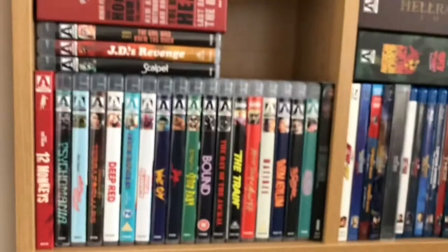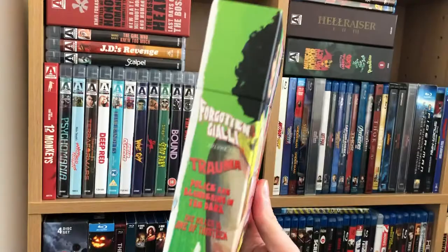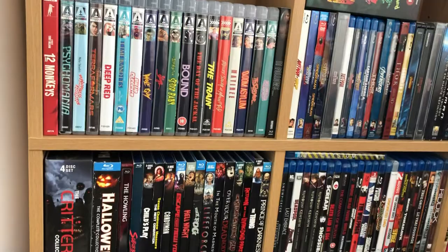It runs 90, 91, and 94 minutes. Then the big one from Vinegar Syndrome — the one I've been waiting for — the Forgotten Gialli Box Set Volume One. This is a beautiful release. Yeah, this is gorgeous. I love this — most Vinegar Syndrome releases are beautiful though.